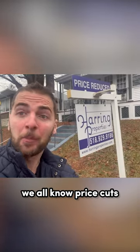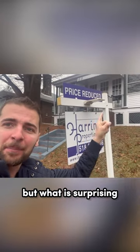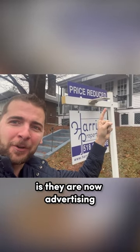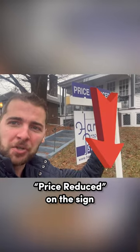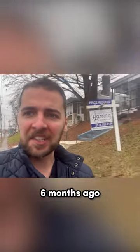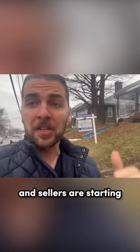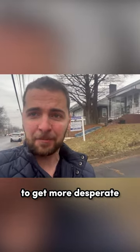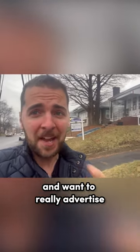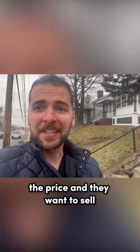Now, that's not surprising — we all know price cuts in the U.S. housing market are at the highest level in years right now. But what is surprising is they are now advertising 'price reduced' on the sign itself. This is something you did not see three months ago, six months ago, even 12 months ago. It shows that realtors and sellers are starting to get more desperate and want to really advertise and make sure you know that they are motivated, that they are cutting the price, and they want to sell.